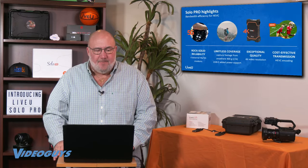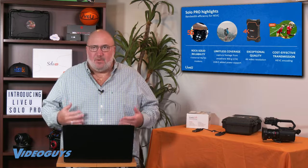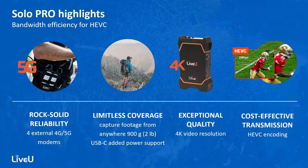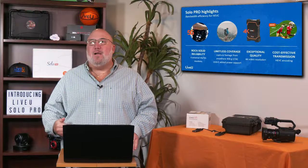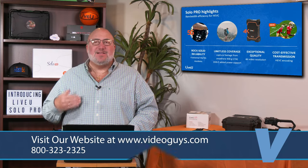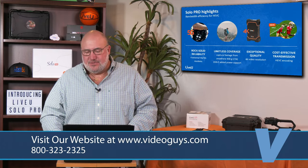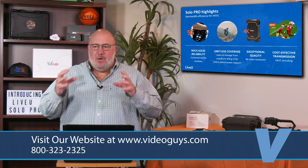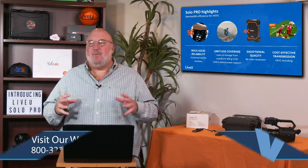Let's jump into the new product, the Solo Pro, and go over the highlights. Number one: rock-solid reliability, because you're getting 5G, four external modems, and a platform that has proven itself for years. Limitless coverage — basically, if you can get a bar, you can transmit and live stream, bringing this anywhere you want on the road. Exceptional quality: 4K resolution and HEVC means the most possible video quality for whatever bandwidth you have available.